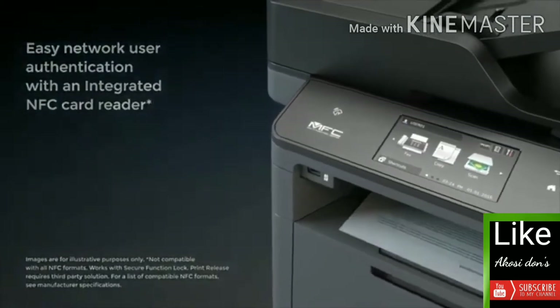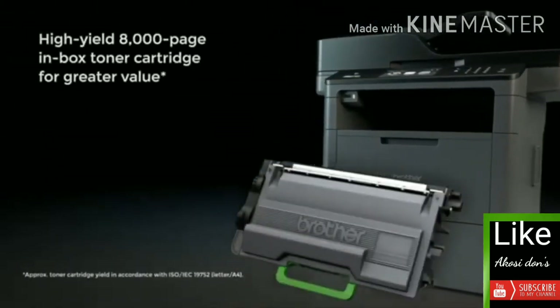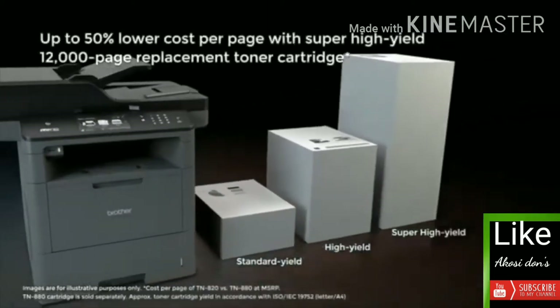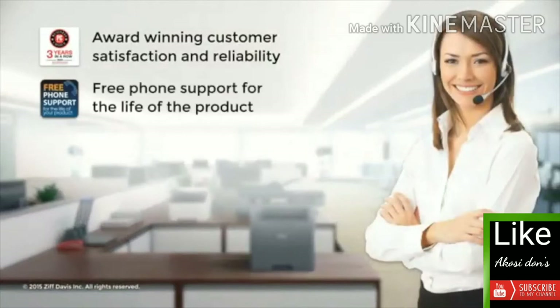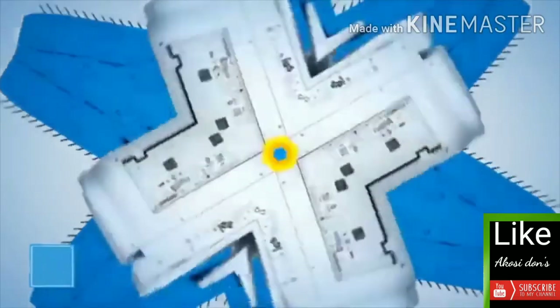The Brother model protects against unauthorized access by integrating with Active Directory technology and provides easy, verifiable network authorization with an NFC card reader. Look for even greater value with the included high-yield toner cartridge and more cost savings with the super high-yield replacement toner cartridge. With award-winning customer satisfaction and reliability, free phone support for the life of the product, and consistent high-quality output with genuine Brother supplies, Brother is at your side.